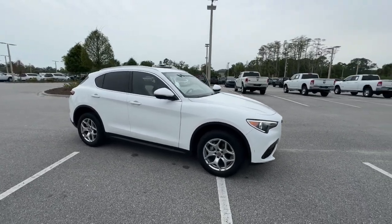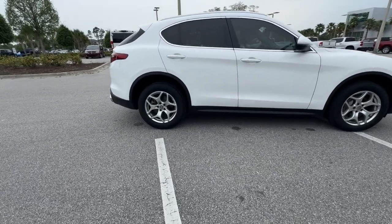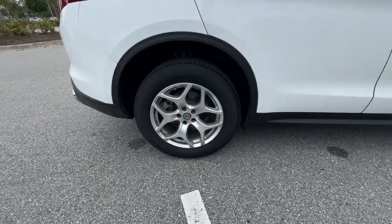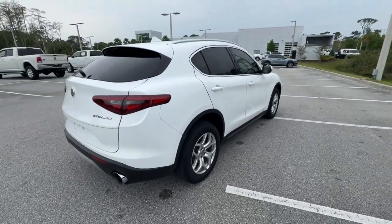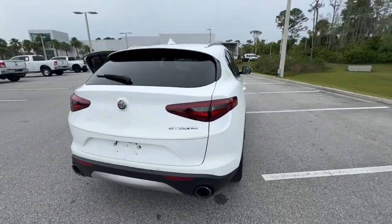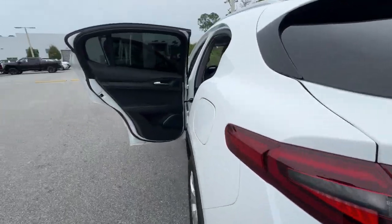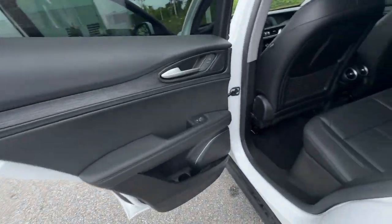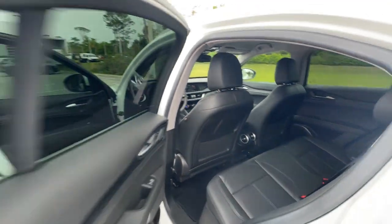Look no further than the 2020 Alfa Romeo Stelvio. With less than 10,000 miles on the odometer, this vehicle stands out from the rest. Here's a seductively styled Stelvio that puts your passion for driving at center stage. From its chic Italian style and exceptional responsiveness to its racing-inspired performance, this intoxicating compact SUV offers an intense brand of excitement.